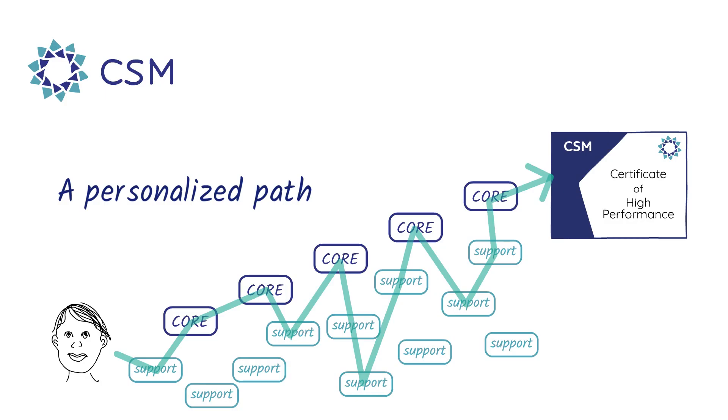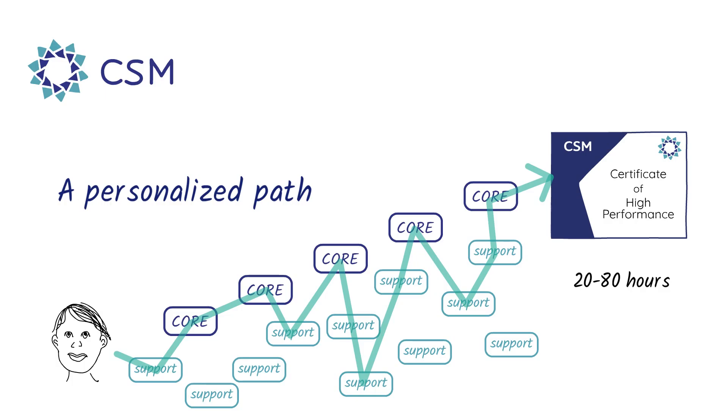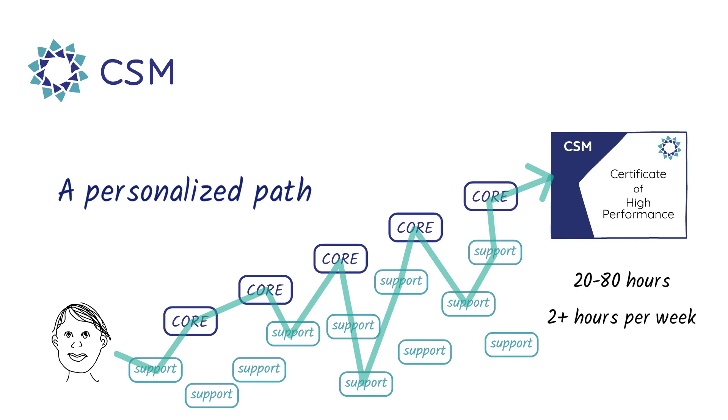The support skills go all the way back to fourth-grade math if there are some skills that you never learned that well, but if you don't need them, you won't even know that those skills are there. You'll master all 40 core skills, and for most students it should take between 20 and 80 hours to complete CSM. It's best to work on CSM at least two hours per week so that you feel that it's part of your life and that you're making progress.